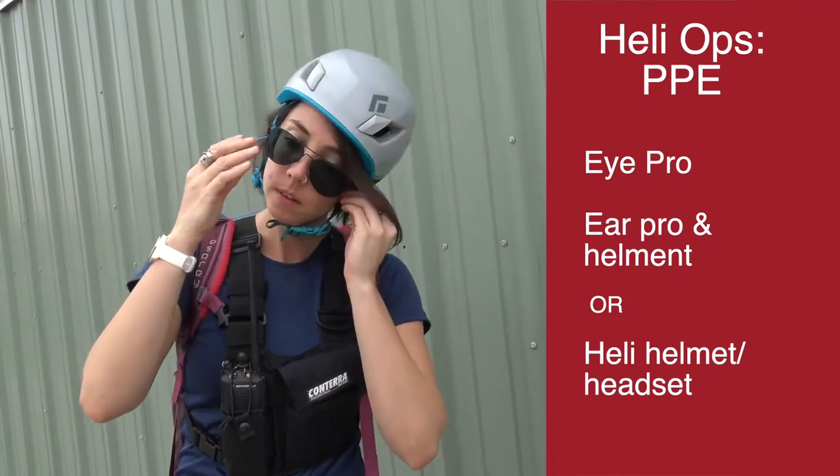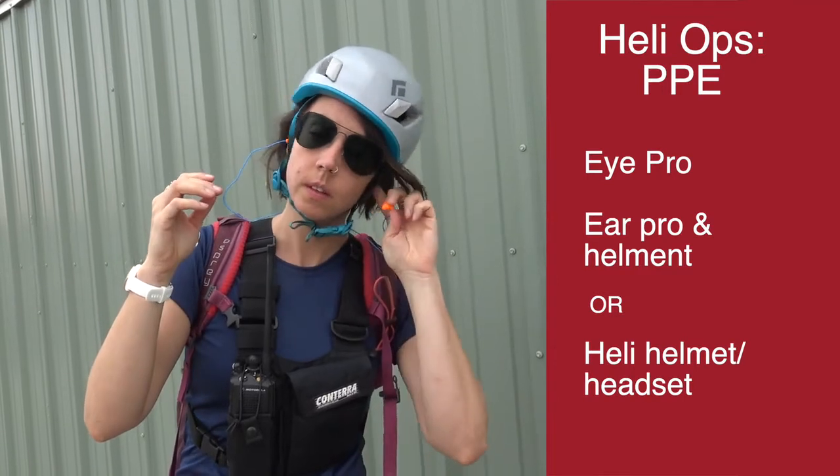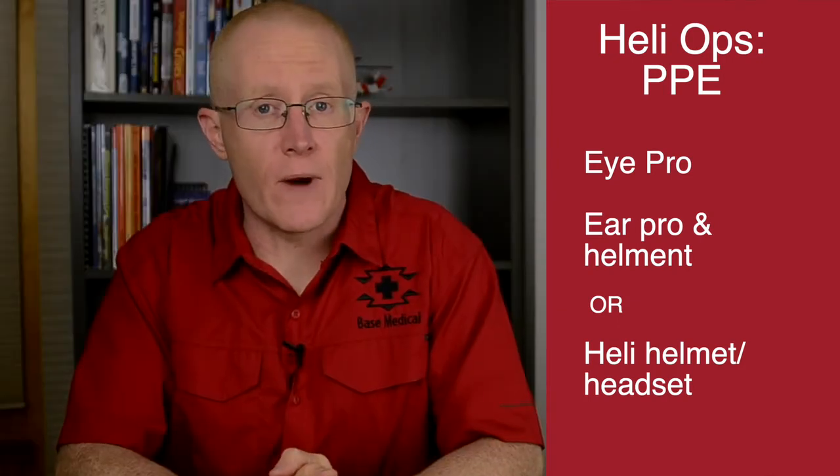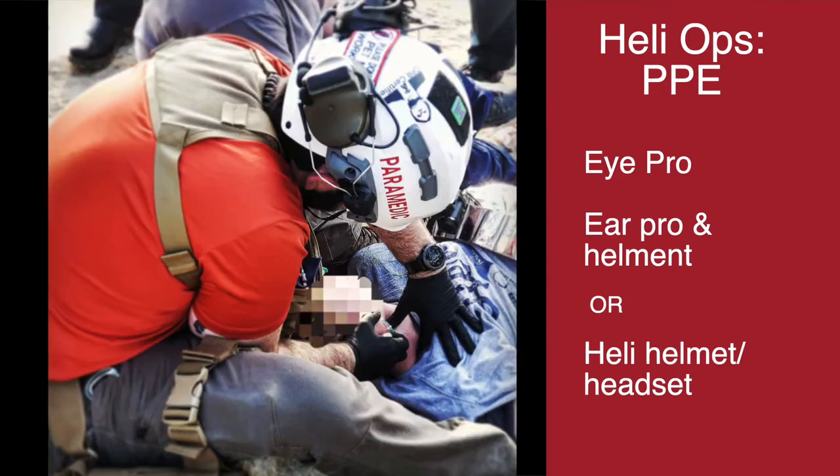A helmet and ear protection are also a good idea, but they might not be compatible with a helmet or headset that you'll put on inside the aircraft. Teams that frequently work in and around helicopters will typically invest in specialized helmets with built-in headsets that are compatible with both portable radios as well as helicopter intercoms.